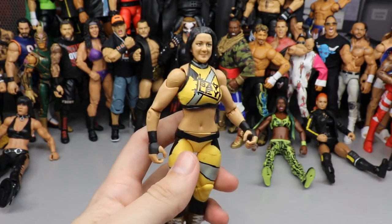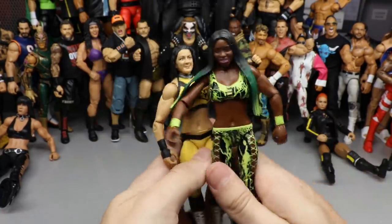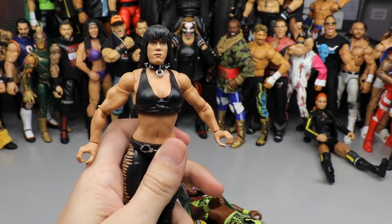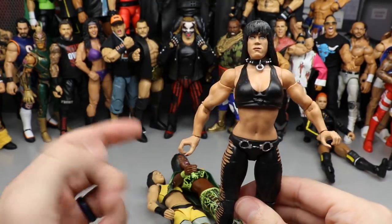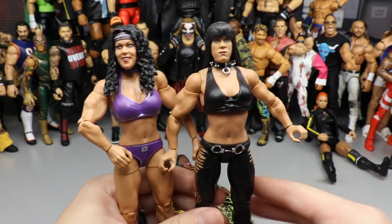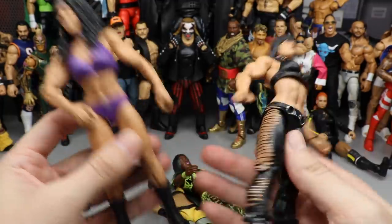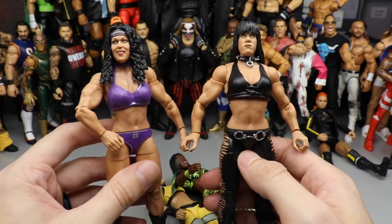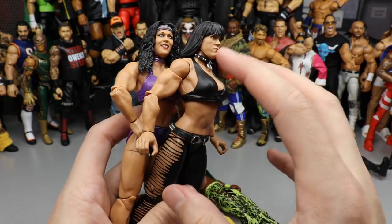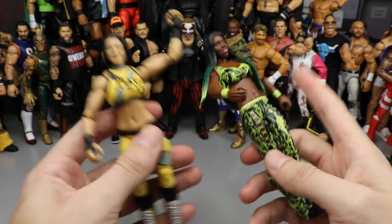This year was the year of the women's figures. We had Elite 80 Bailey, Elite 78 Naomi, and we finally got a Chyna figure — which we thought we'd never see. Not only did we get one Chyna, but we got two: the DX two-pack with Triple H and the new Wrestlemania figure from her match at Wrestlemania 17. Both are absolutely fantastic. I think I like the Wrestlemania one better, but if you think of Chyna in memory you have to go with the all-black. I'm so excited for more Chyna figures.